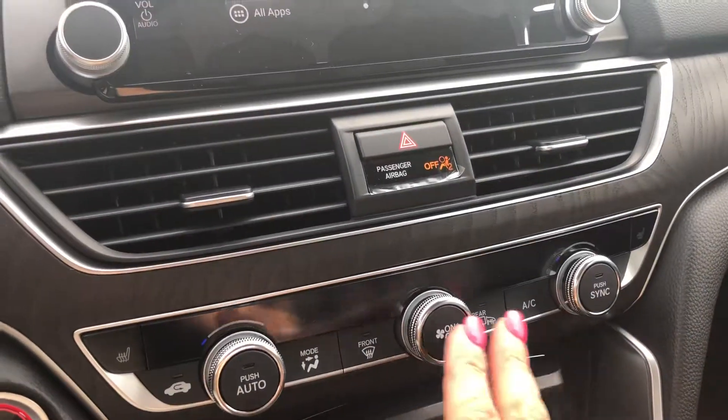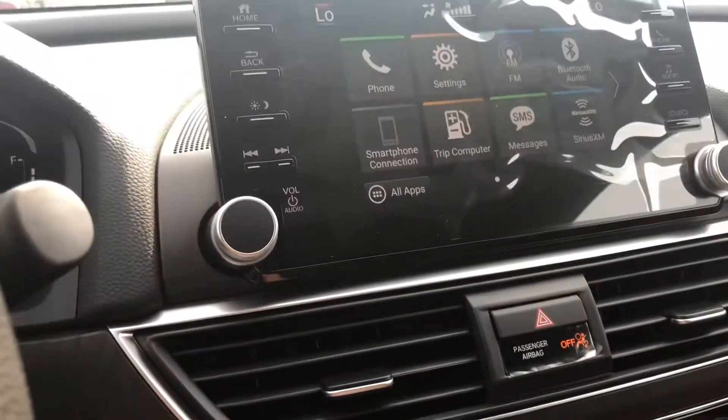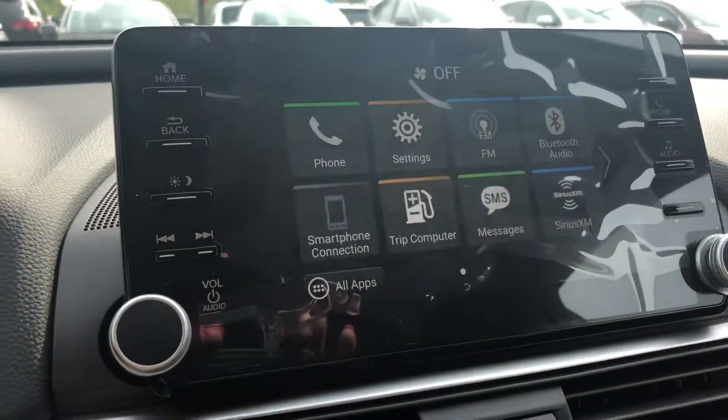Touch the home button and you can go back, and then there's your tachometer. All new controls for your climate control and a brand new integration screen.